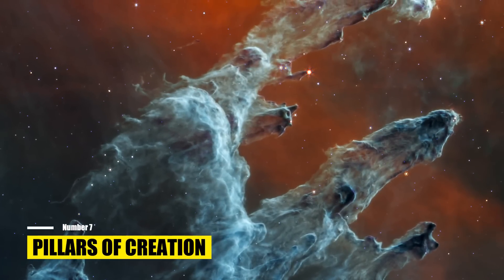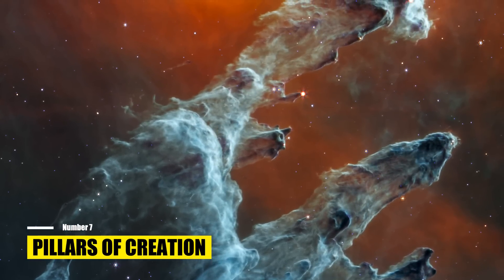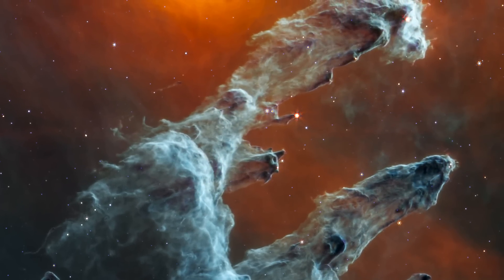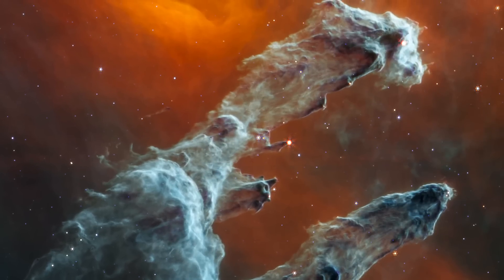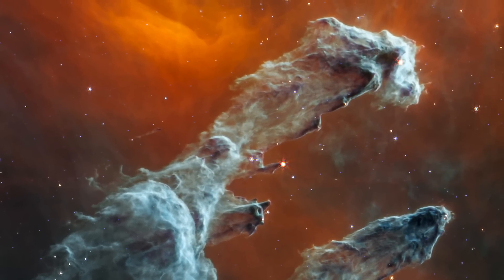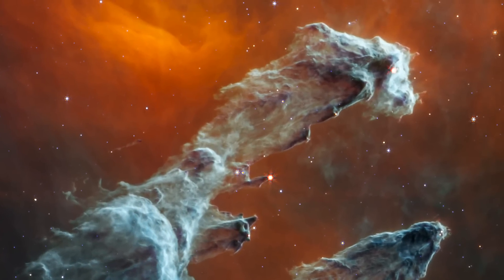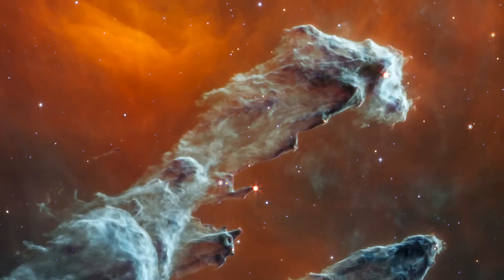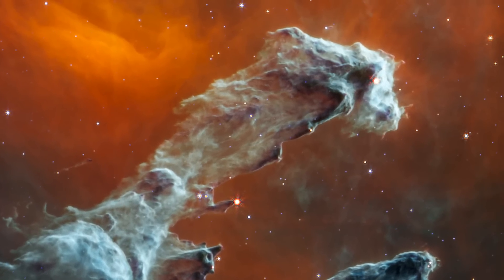Number 7: Pillars of Creation. The mid-infrared Pillars of Creation image captured by NASA's James Webb Space Telescope is haunting. This region showcases the birth and death of thousands of stars amidst a sea of gas and dust. Webb's mid-infrared instrument MIRI focuses on detecting dust, which is crucial for star formation. The massive blue-gray pillars in the image are the birthplace of numerous stars. Dense knots of gas and dust within these regions collapse under their own gravitational attraction, heat up, and give rise to new stars.